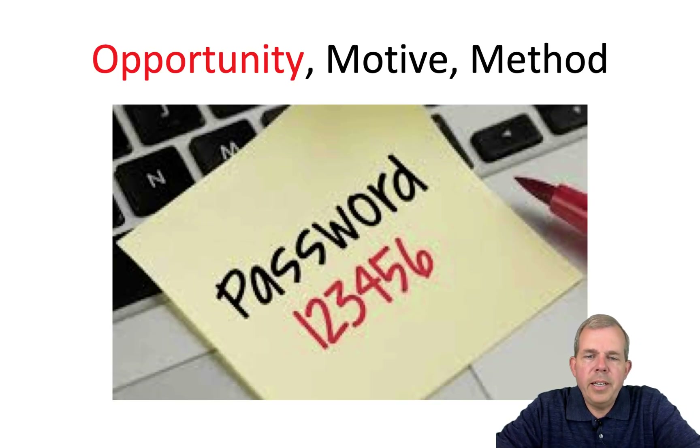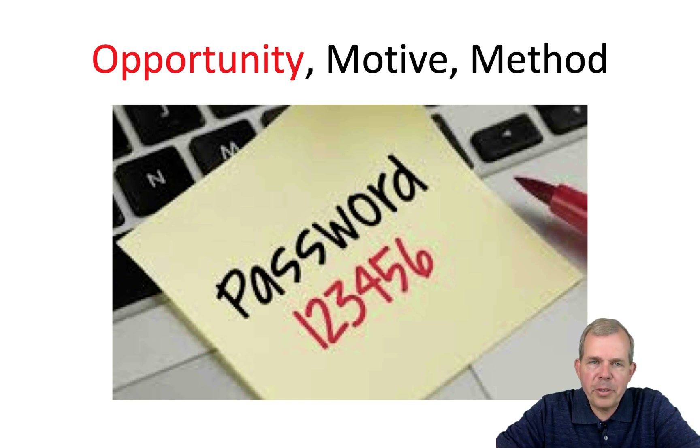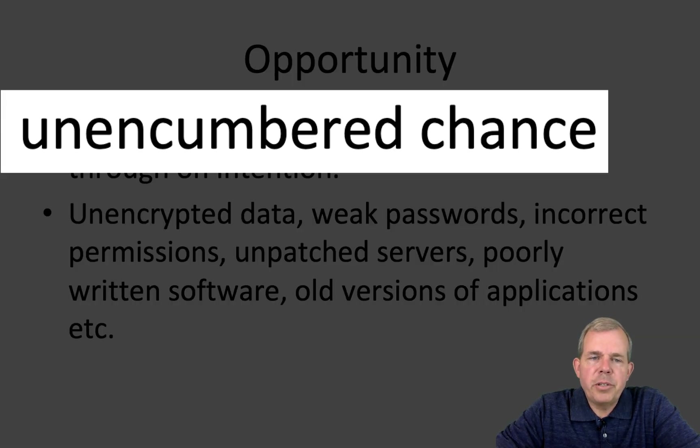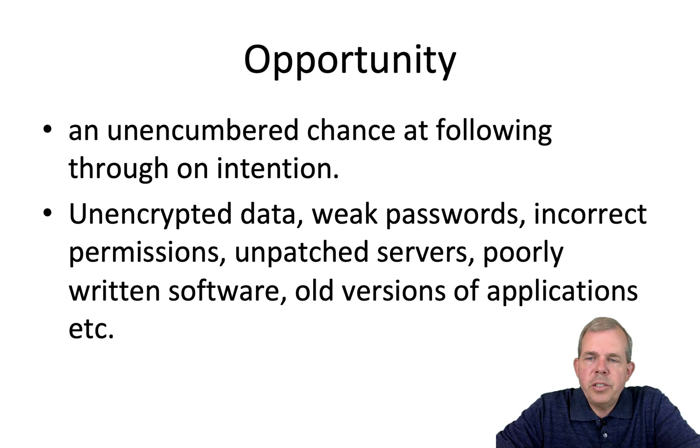The second item in MOM is opportunity. A password on a sticky note is obviously an opportunity for anyone to use your system. Do you have a secure password? Is your hard drive actually encrypted? Do you have a locked screen on your Windows or Mac? Can people just use your computer? Your phone is a gateway to your bank account. We're looking at ways to prevent it from being easy for hackers to work with.